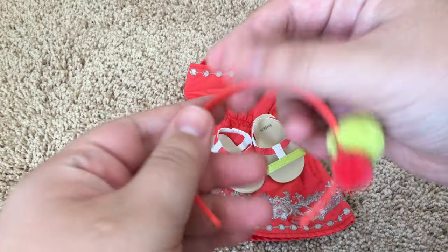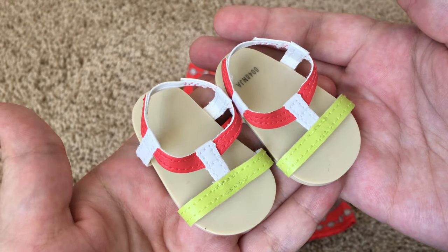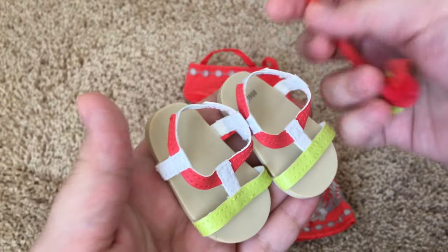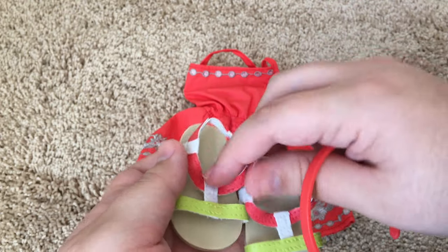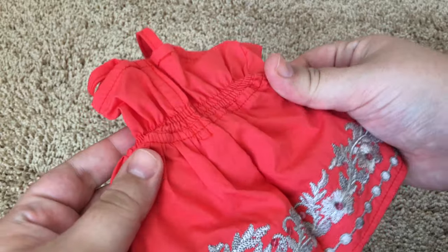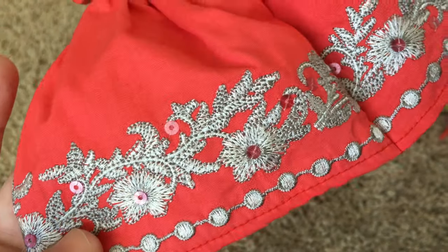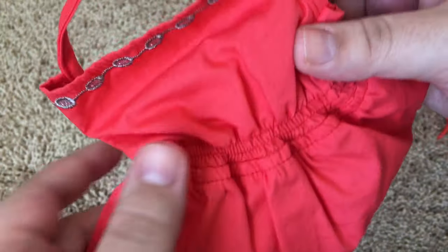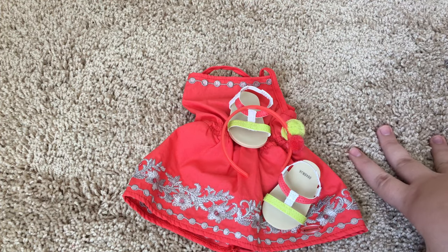Starting off, it comes with this cute little headband with these two little pom-poms on it. It comes with a pair of sandals that match the colors of the headband, and the sandals don't have velcro — they just have elastics at the back. Finally, there is this gorgeous sundress, and I love this dress so much. The embroidery detail on it is gorgeous, and it's just so well-made. I'm really happy that I ended up picking it up.